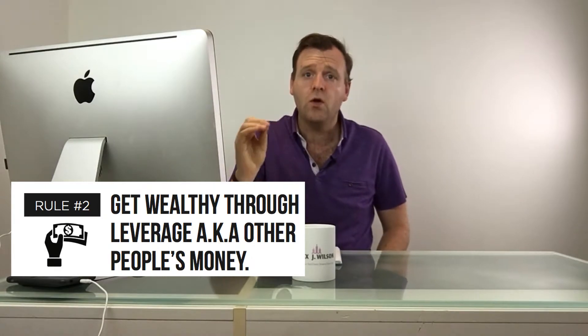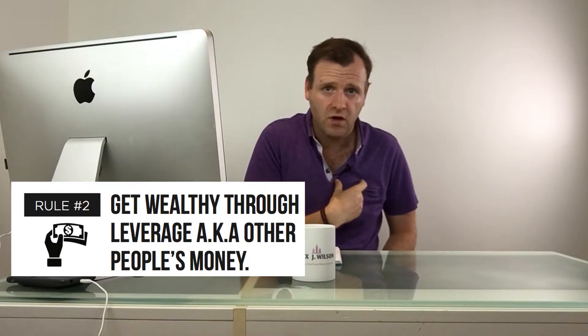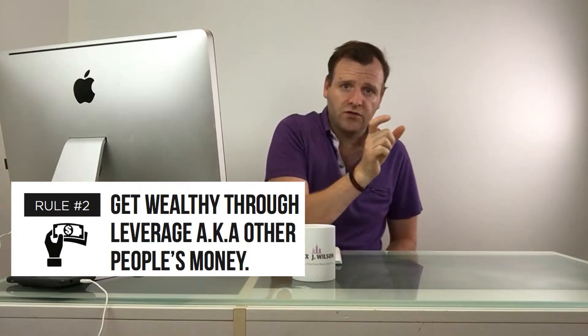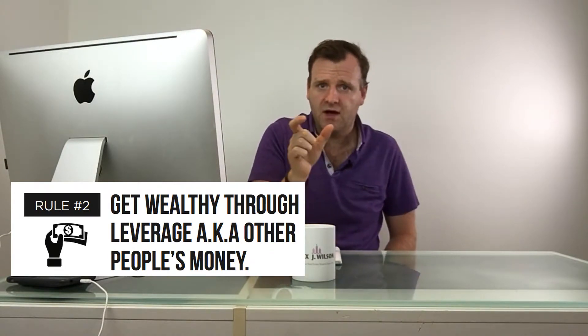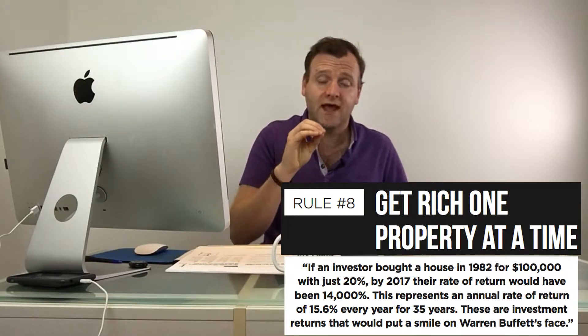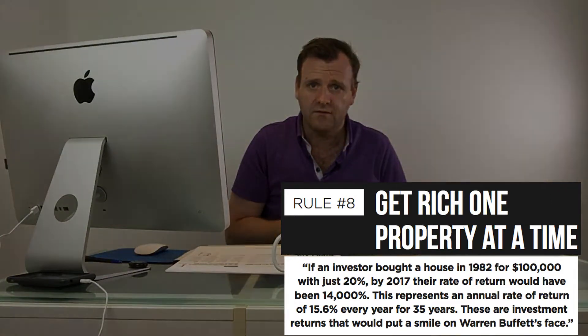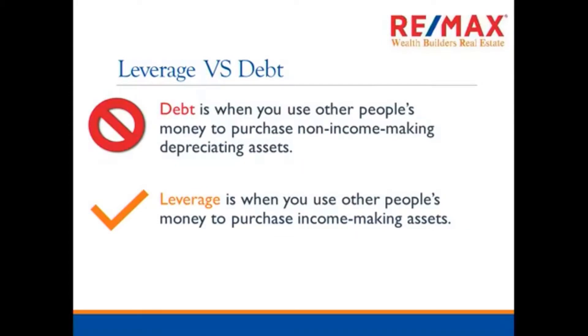I'm going to take an excerpt from my master class in condo investing and show you how I've done this with my own portfolio. It's really eye-opening when you leverage your one small condo. You start with your one small condo, leverage that, and it allows you to buy two more condos — you turn one condo into three. Leverage versus debt: a lot of people say, 'Alex, you're telling me to buy more real estate — that's going to put me more in debt.' And it's not debt, it's leverage. Debt is when you use other people's money to purchase non-income-making depreciating assets.